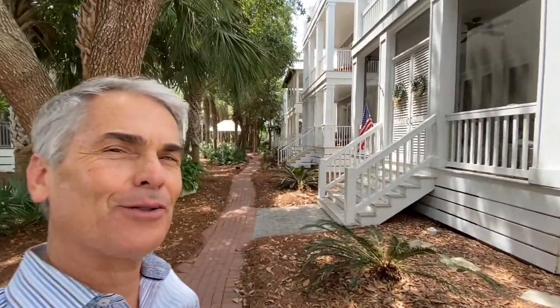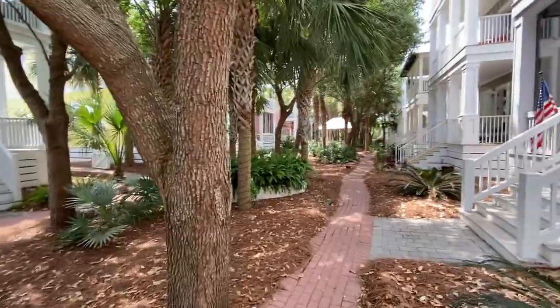Hello, I'm Keen Polakoff with the Polakoff Group, Scenic Sotheby's International Realty. I'm here in Carillon Beach today to tour the Cottage District.